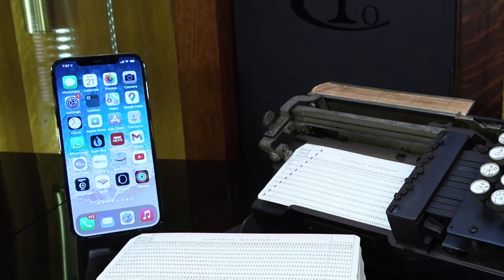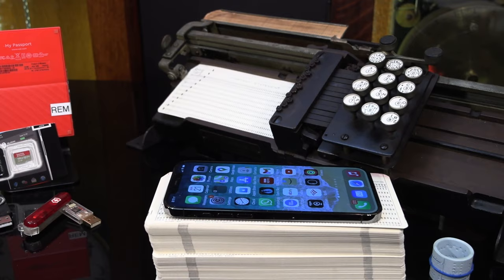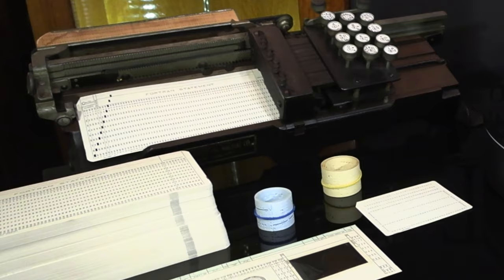All of today's phone and computer technology, from this iPhone to supercomputers, can trace their development directly back to Herman Hollerith's 80-column cards — the world's first machine-readable data storage.